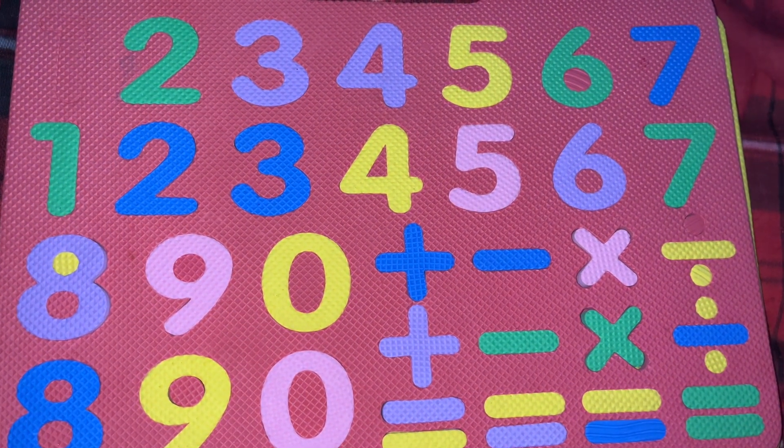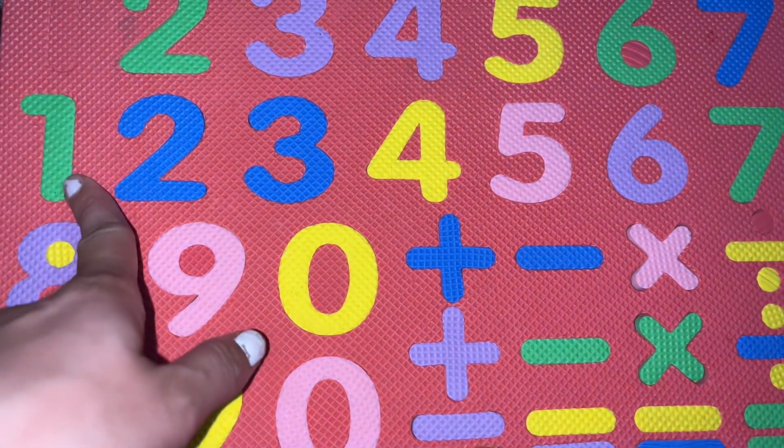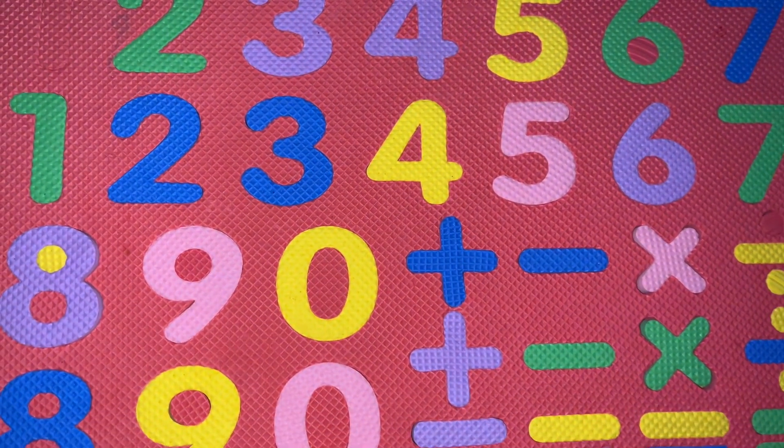The next question is: which is the first number of the counting? 1 is the first number of the counting. O-N-E, 1.